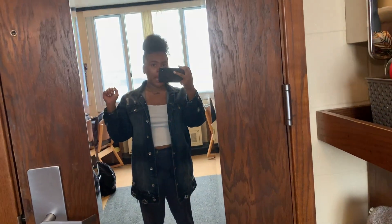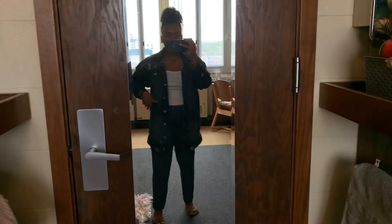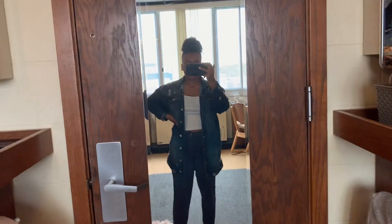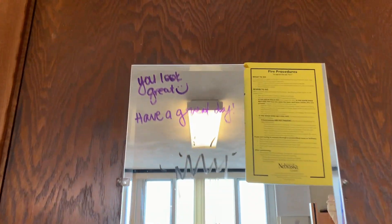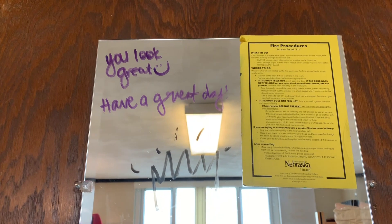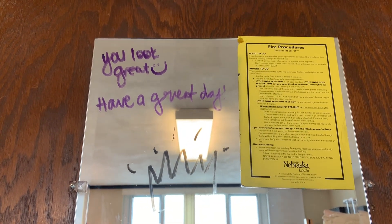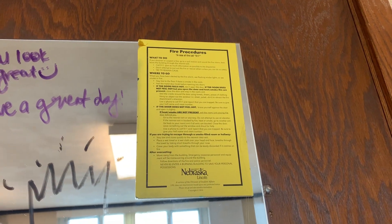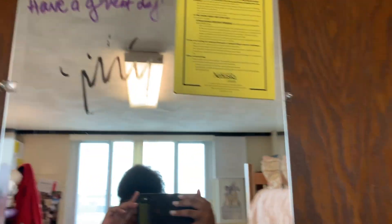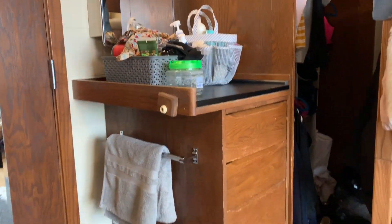So this is when you first come into our room — we have this little body mirror attached to the door. Up here, one of my roommate's cousins and her sister came over and drew this on the door, so this has literally been up here since November. This came with the mirror as well, like fire procedures.